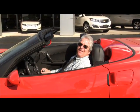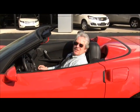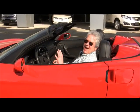Certified, 2012, one owner, less than 7,000 miles, navigation, Bose sound system, heads up display, memory seats — you name it, it's got it.